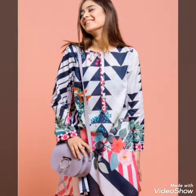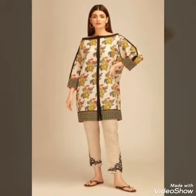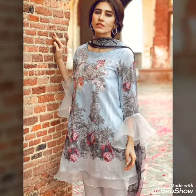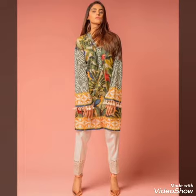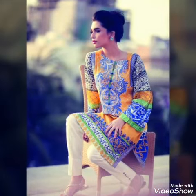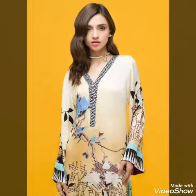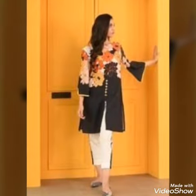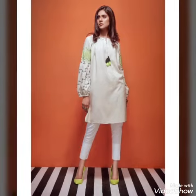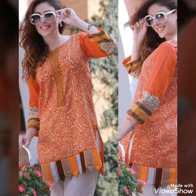I hope you guys like a lot of dresses. Please like, share and comment and tell me how you like it. I hope you all like these dress designs. Please subscribe to my channel and also click the bell icon for more updates and more videos. These are very elegant kurta and kurtis designs.